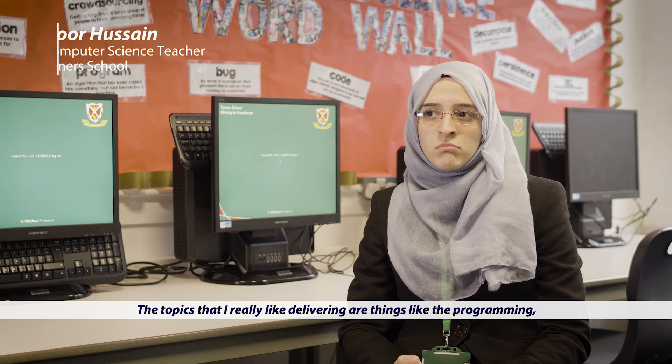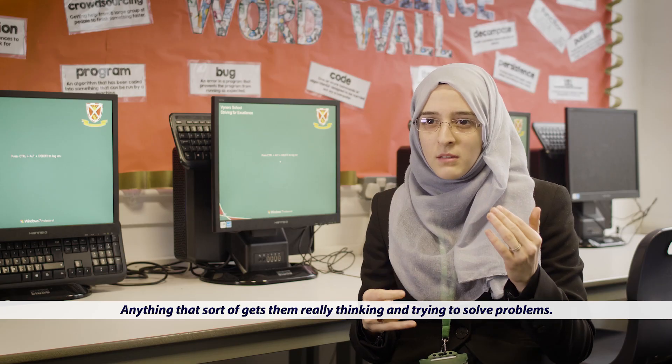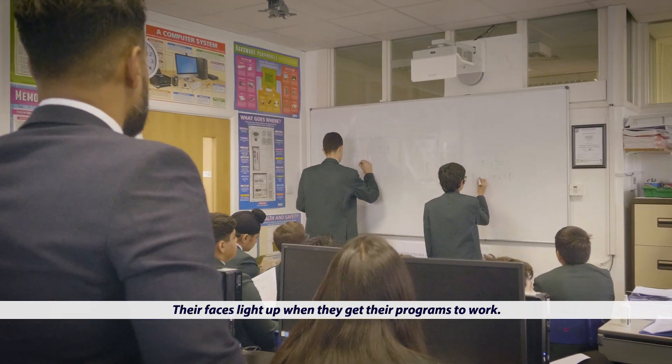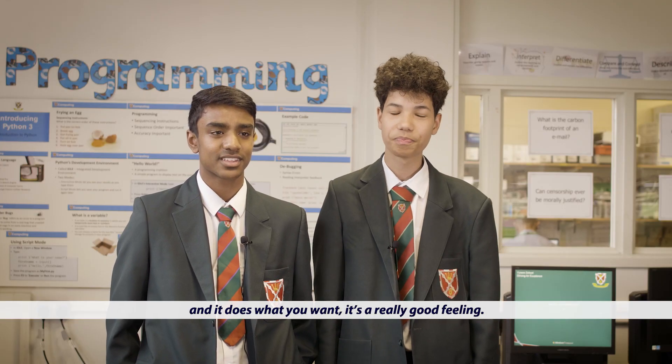The topics I really like delivering are things like programming, things like logic gates, computational thinking — anything that really gets them thinking and trying to solve problems. Their faces light up when they get their programmes to work. That good rush that you get when your code actually works and does what you want — it's a really good feeling.